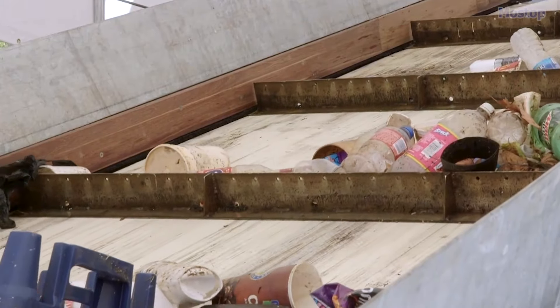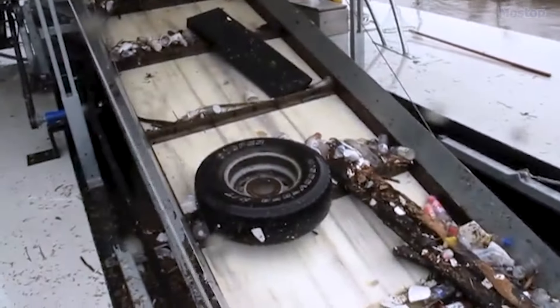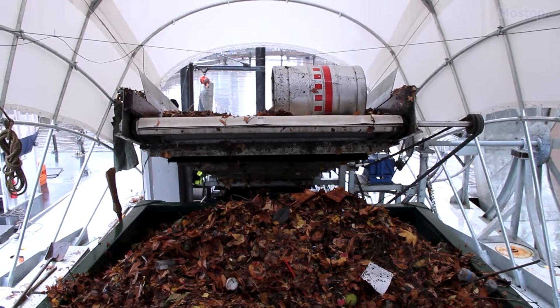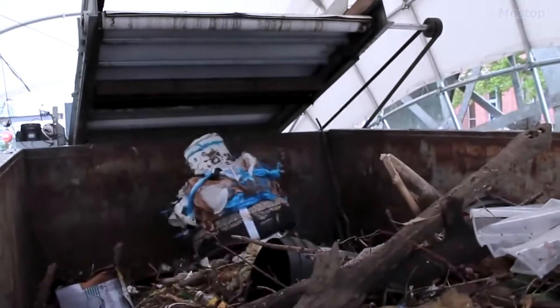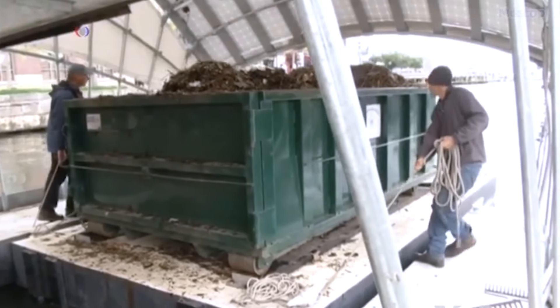The conveyor belt moves slowly but is strong enough to lift anything that comes down the river, including tires, mattresses, and even trees. When the trash reaches the top of the conveyor belt, it falls into a dumpster on a separate floating barge. Once the dumpster is full, it is towed away and replaced with an empty one.